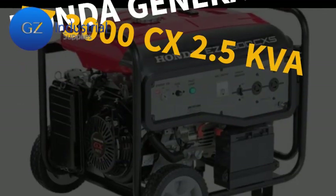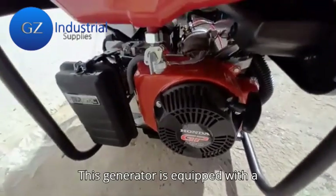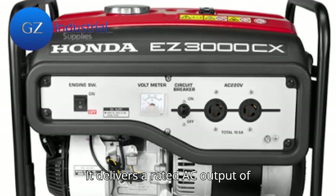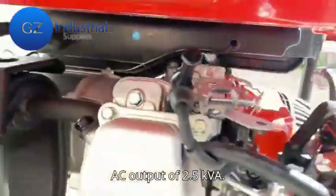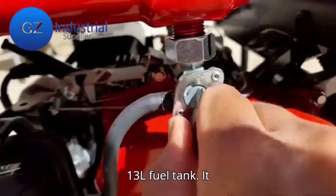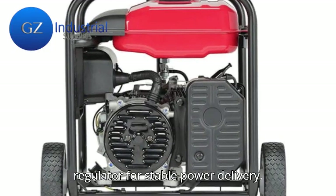Thirdly, the Honda Generator EZ3000CX 2.5 kVA. This generator is equipped with a 196 cubic centimeters air-cooled, 4-stroke, OHV engine. It delivers a rated AC output of 2.3 kVA and a maximum AC output of 2.5 kVA. With fuel-efficient operation, it can run for up to 8.3 hours on a full 13-liter fuel tank. It features a recoil starter system, a voltmeter, and an automatic voltage regulator for stable power delivery.